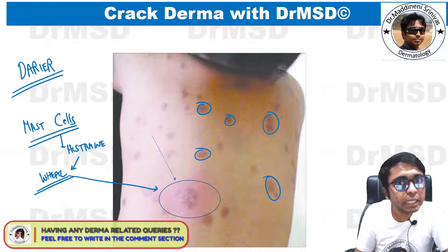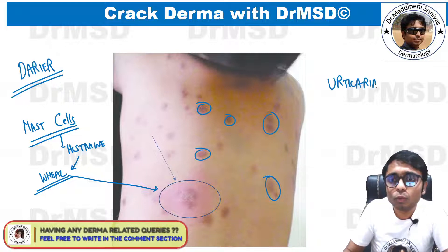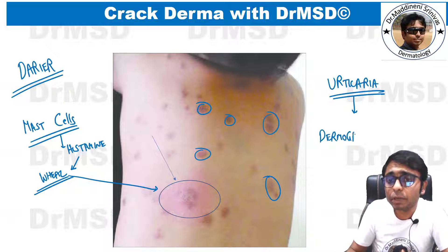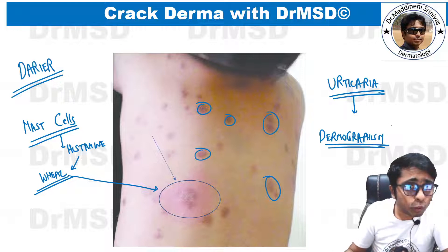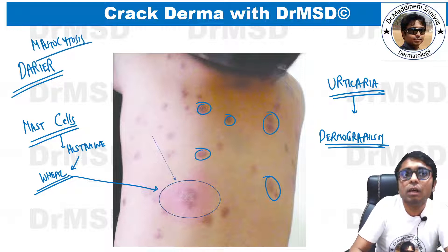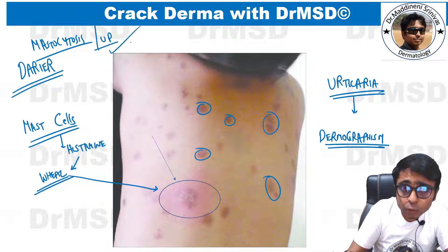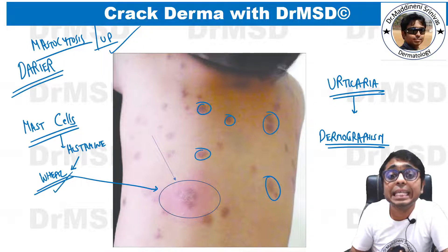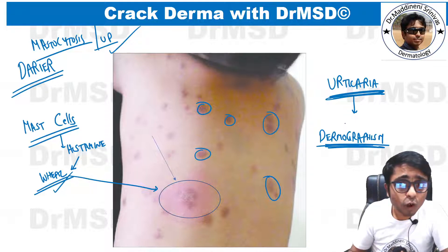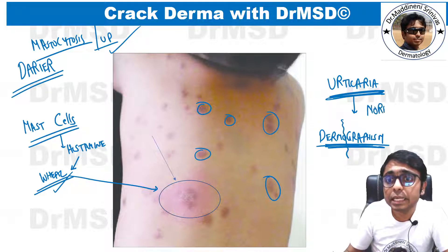Because of histamine release, there is a wheal-and-flare response. In urticaria, we also see the same response, called dermographism. The main difference is that in mastocytosis (urticaria pigmentosa), the wheal-and-flare response occurs only in the lesional skin, whereas in urticaria, dermographism — the ability to write on the skin — can be seen even on normal skin.